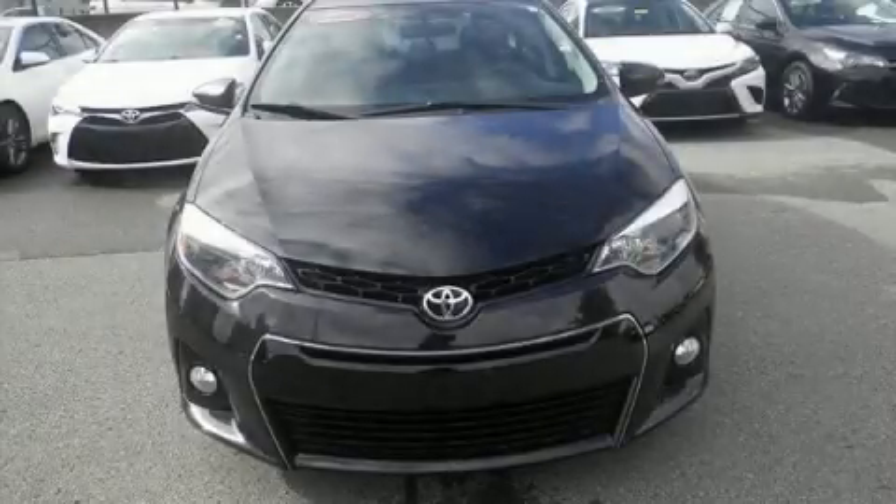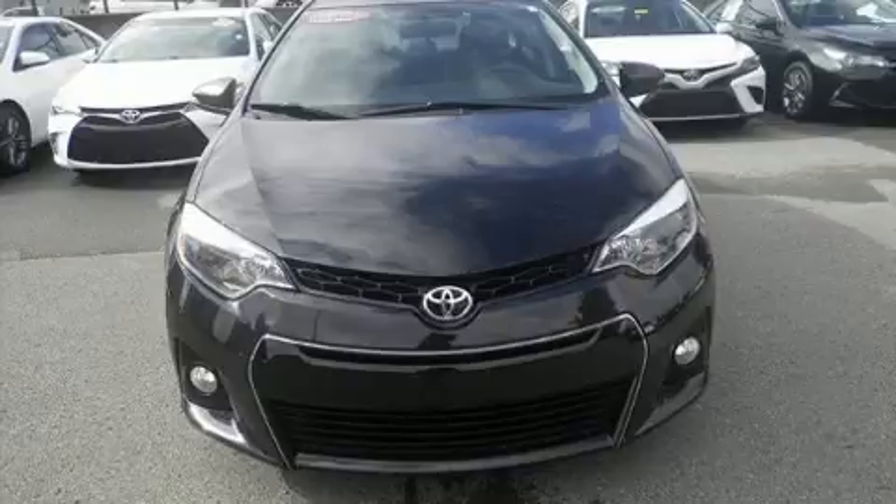Come test drive this 2016 Toyota Corolla. This four-door, five-passenger sedan still has fewer than 40,000 miles.